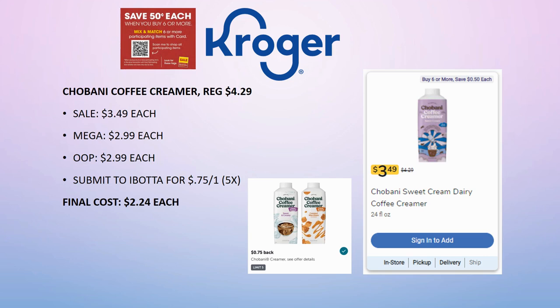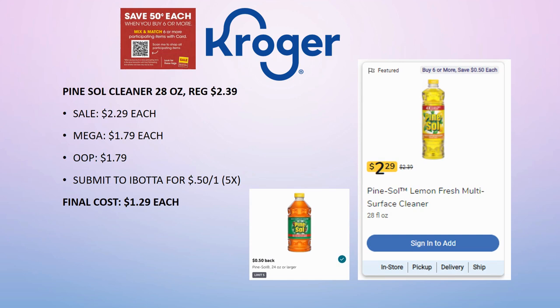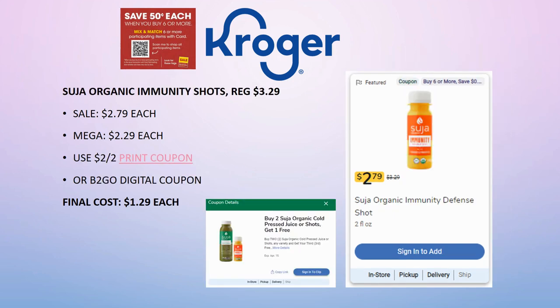New deal: Pine-Sol cleaner 28 ounce, regularly priced $2.39, small sale price of $2.29, but part of the mega sale so it's $1.79 each. Submit to ibotta for 50 cents back — limit of five times — making it $1.29 each. I'm really focused on ibotta bonuses right now; there are three bonuses going on including a new bigger bonus posted this morning. If you're not familiar with ibotta, sign up today using my referral code in the description below.